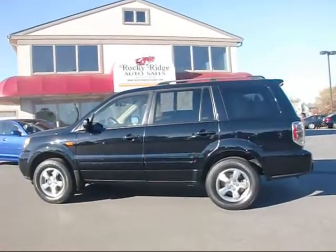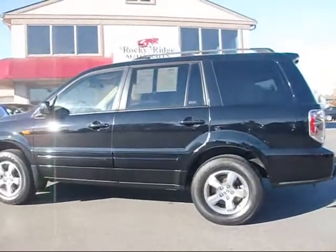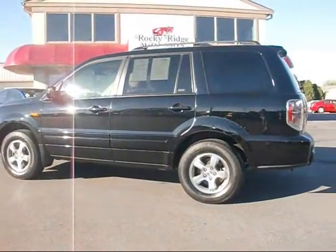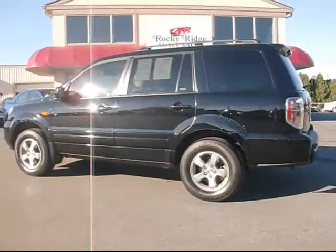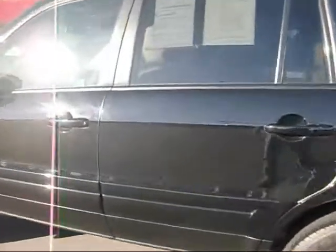Thanks for checking in again today at Rocky Ridge Auto Sales. Today we're showing you our 2006 Honda Pilot. It's the EXL with four-wheel drive. It comes in Nighthawk black with the saddle leather interior.